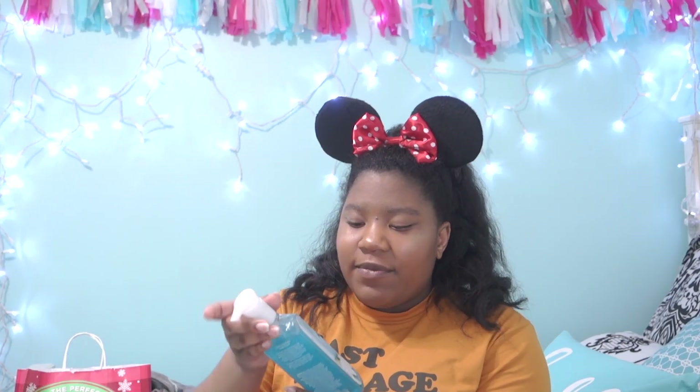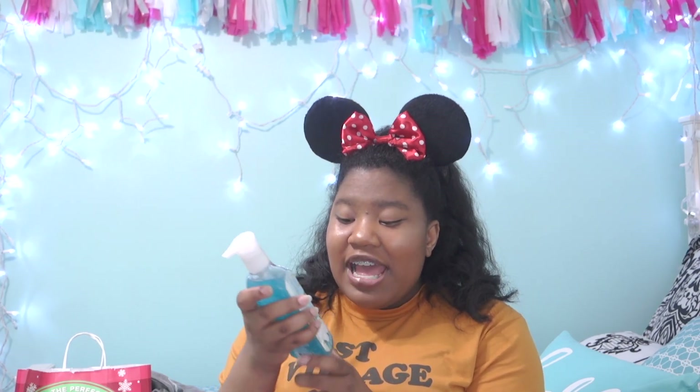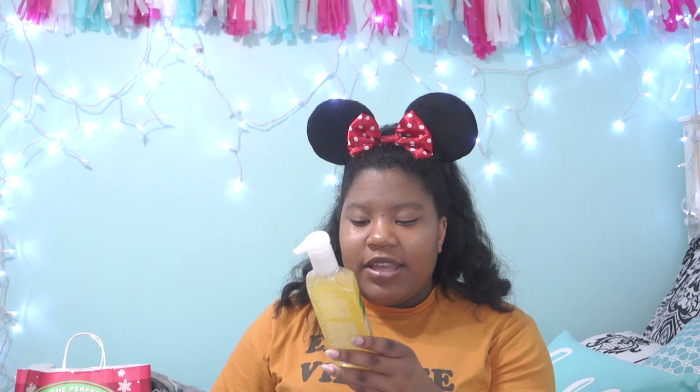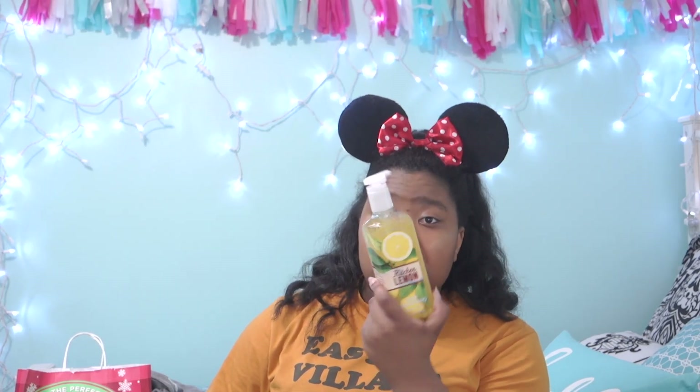So we have this Gardenia and Spring Rain Hand Soap, and then we have Kitchen Lemon Deep Cleansing Hand Soap. Both of those smell really good.